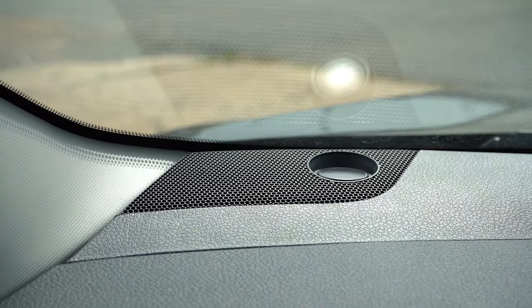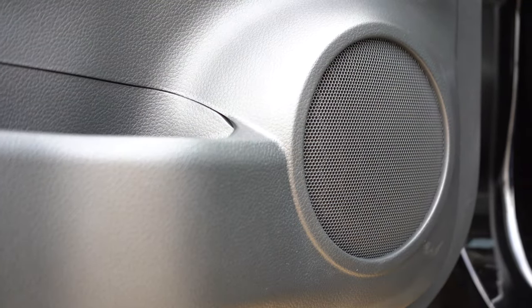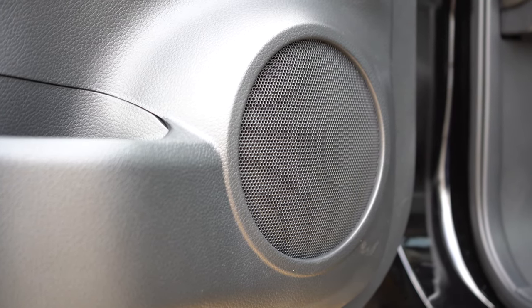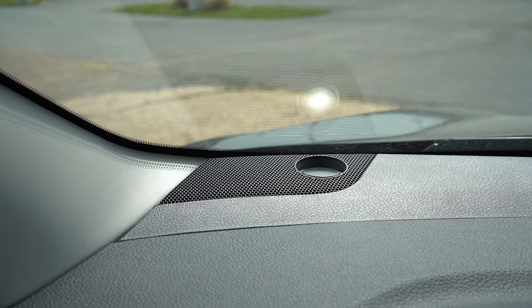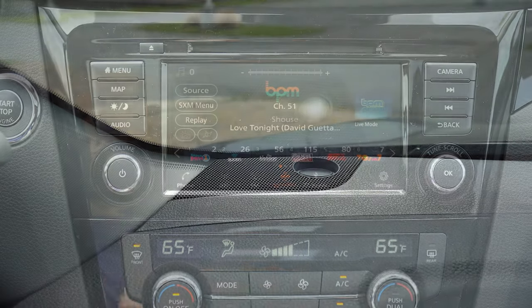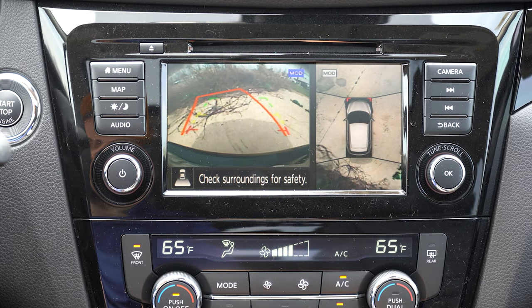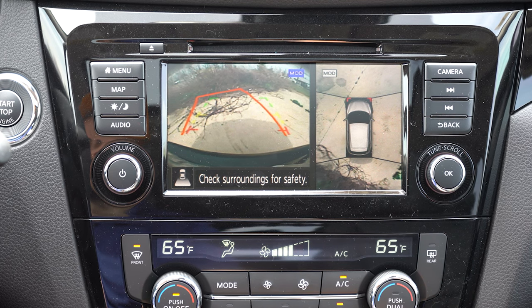We tested out the Bose sound system — honestly, a really good sound system with a ton of bass and perfect clarity. Nissan has always been very good with Bose systems. Also, when you put this thing in reverse, you get a rear-view camera standard for all trim levels. The SL we have today also gives you a bird's-eye view camera, which is always a nice feature.